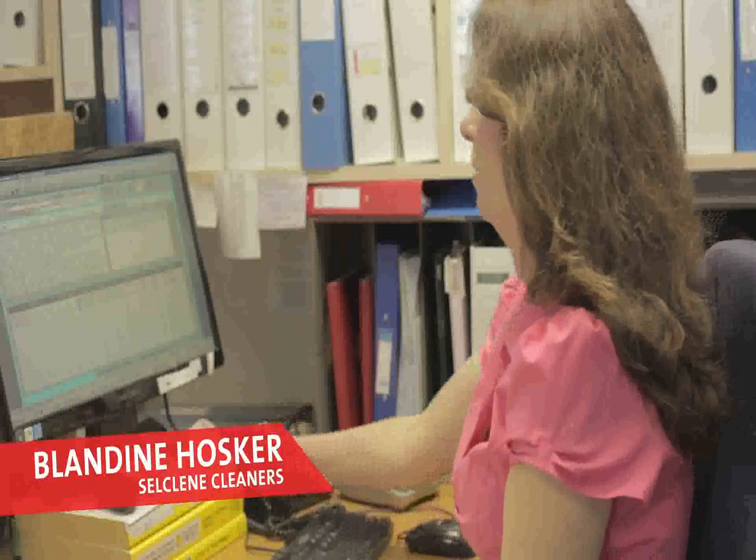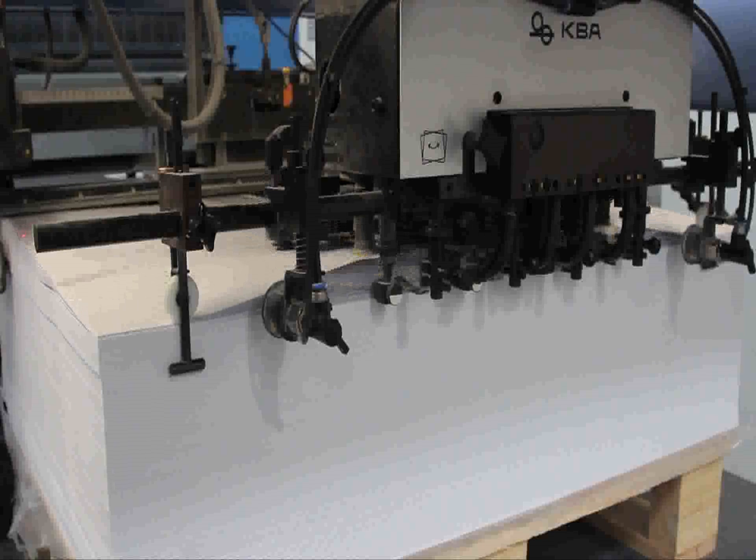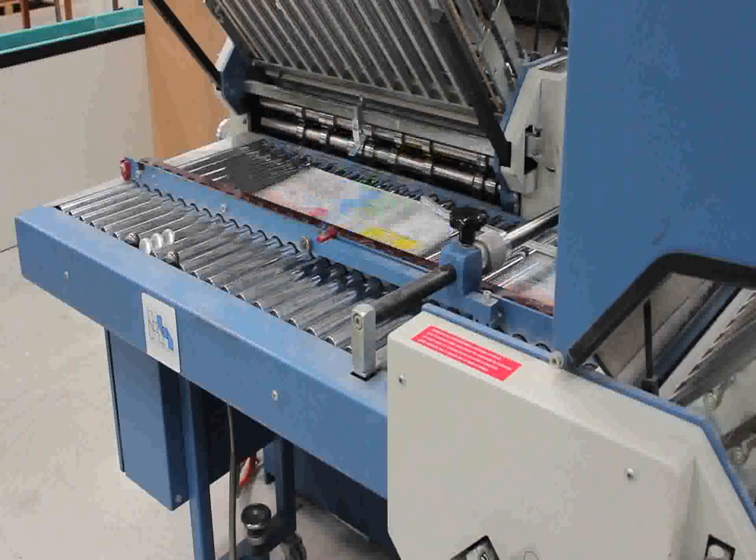We've known door-to-door for about 14 years. At the moment, door-to-door has been designing our leaflets every three months. They produce a new design for us, and they print it, so they print about 200,000.